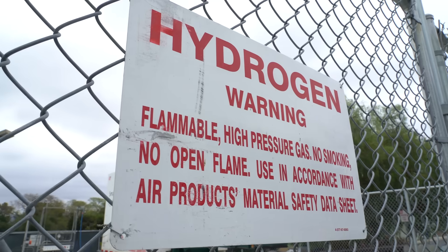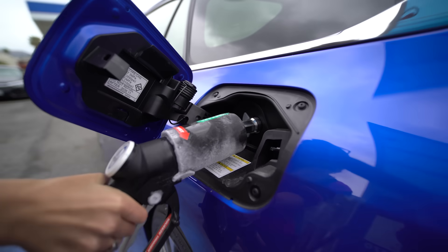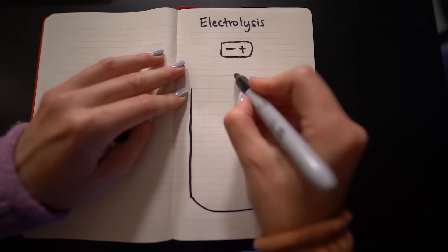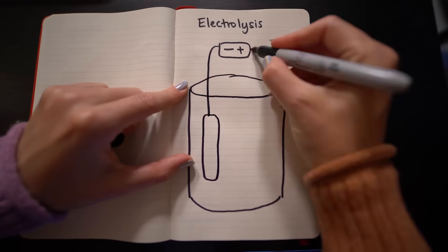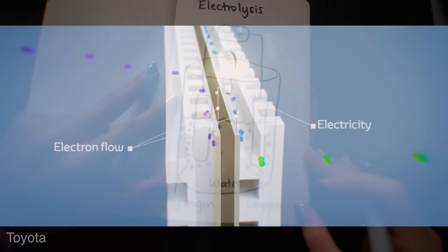Rather than the input of energy coming from compressing or cryo-cooling, it comes from just producing the hydrogen. The method primarily used to produce hydrogen is steam reformation, but the goal is to produce hydrogen by renewable methods. One such method is electrolysis — splitting water into hydrogen and oxygen using electricity. The hydrogen stores energy because when you combine it back together with oxygen through a fuel cell, you produce electricity.